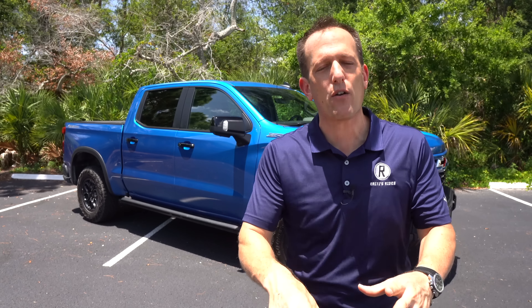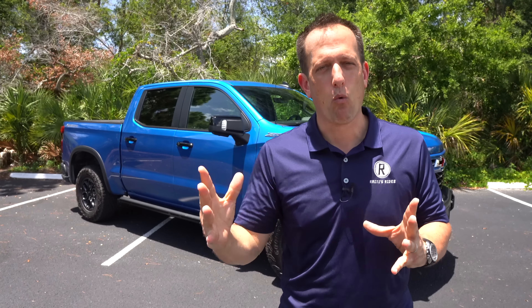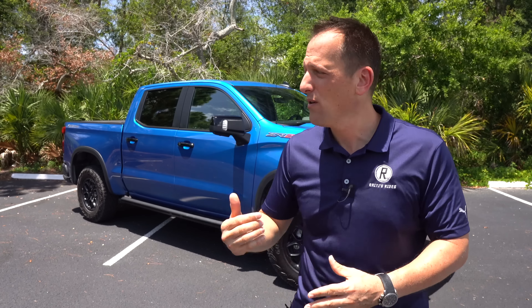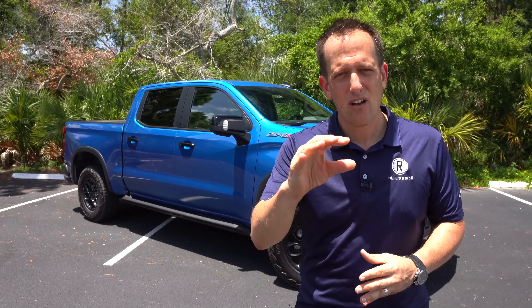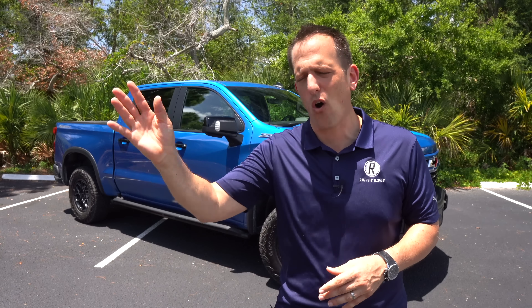The Silverado has received some changes over the years and recently just got a refresh. For the first time last year we were out in the desert with the new ZR2 Silverado. You'll still be able to get a ZR2, but now, working with AEV, they are bringing you the Bison. What I want to find out is: if you check off that Bison option, is this worth the price? Or are you better off just going Raptor or something equivalent? Let's dive in and find out.